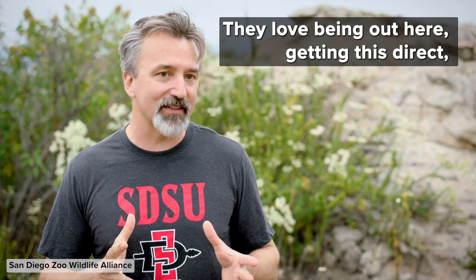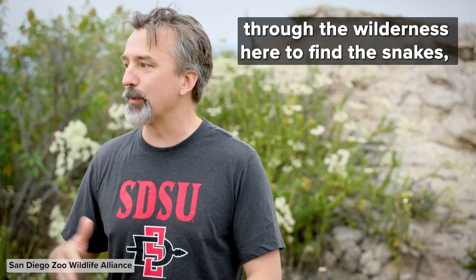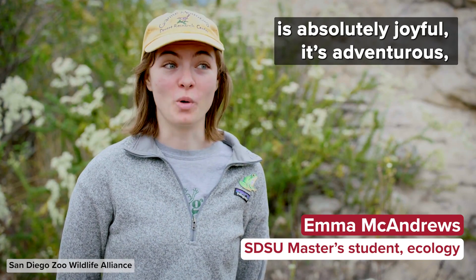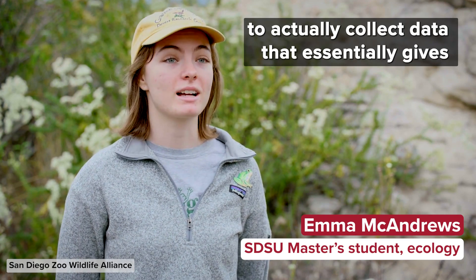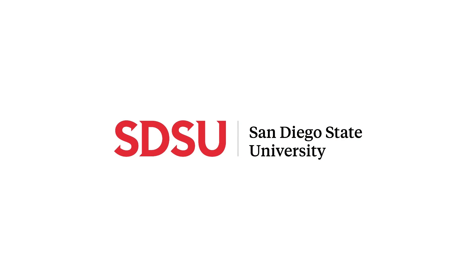They love being out here getting this direct hands-on experience, tromping around through the wilderness to find the snakes and learn the basic techniques. Working in the field with the snakes out here is absolutely joyful, it's adventurous, it's so much fun, and it's an amazing opportunity to actually collect data that essentially gives these animals a voice.